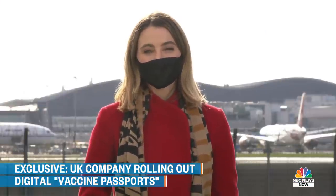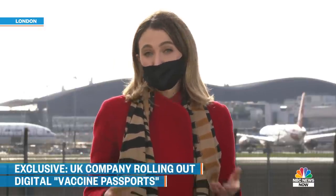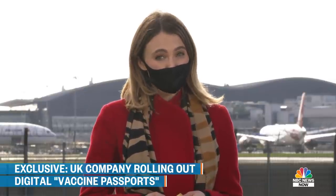Good morning. Vaccination passports are nothing new. International travelers are probably familiar with this little yellow book. You've got to show proof of yellow fever vaccination, for example, if you want to visit some countries in Africa. The problem with these little papers is that they're not secure and they're pretty easy to forge. That's got governments, but also private companies scrambling to come up with a better solution. Today we got an inside look at what one company in the north of England is trying.